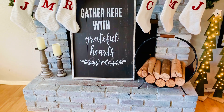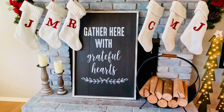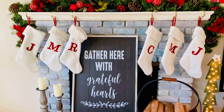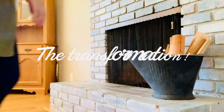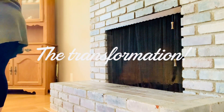A bulk of these items came from either Target or Hobby Lobby. If you have any specific questions about where items came from, go ahead and leave them in the comments below and I will try to give you specific links to the items that I have used in this video.